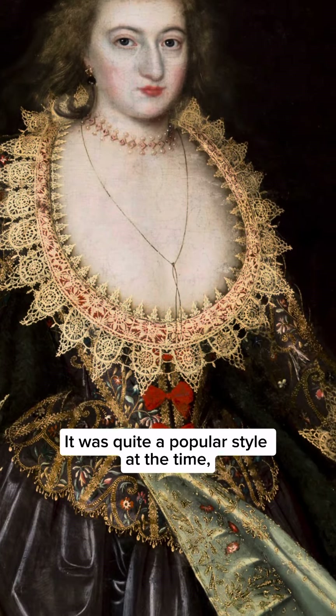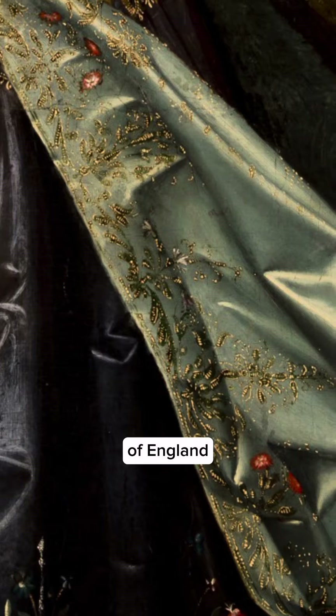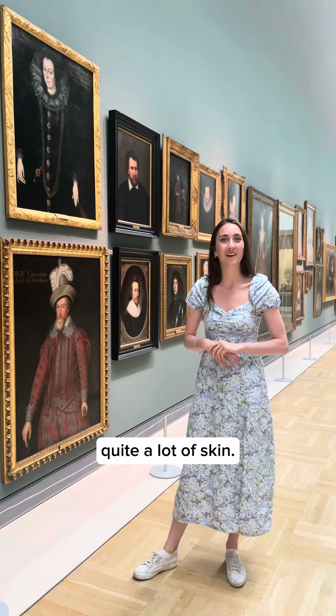It was quite a popular style at the time, in the style of Queen Anne of Denmark, the wife of King James the First of England and Sixth of Scotland, and it's really revealing her power and status — and well, quite a lot of skin.